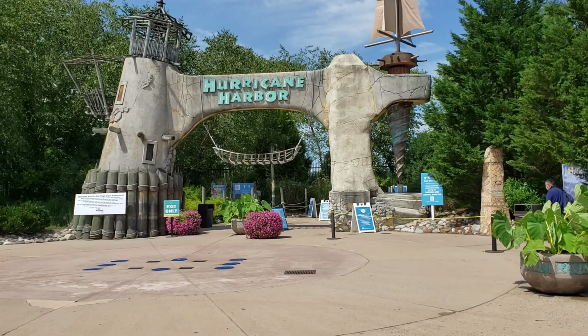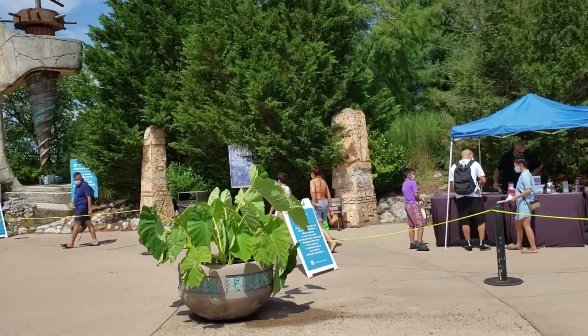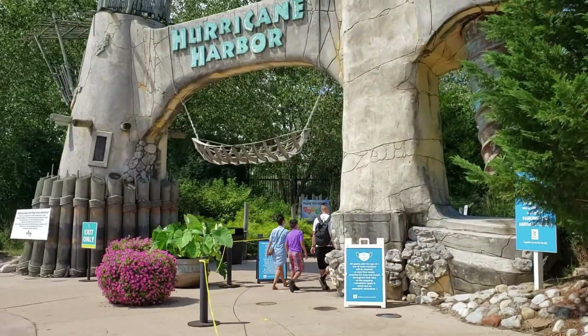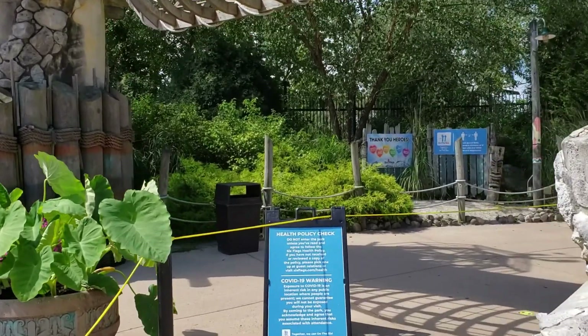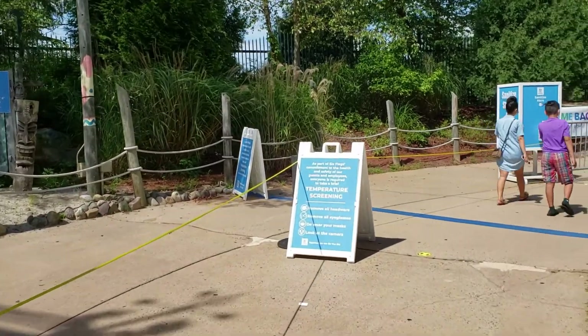Hey everybody, it's Jeff from New York, and today we're back in Jackson, New Jersey. We're going to check out Hurricane Harbor — specifically, the Lazy River here at Hurricane Harbor. I'll be in the Lazy River myself and we'll have to do a camera change every once in a while because of the water, so you might see a change in video quality every now and then, but it's going to be a good video and I think you're going to enjoy it nonetheless.